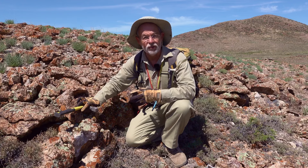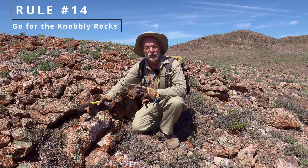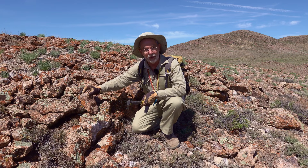As usual in those systems there's lots of smoke and it's pretty difficult to find the fire, but one of my golden rules of exploration is go for the knobbly rocks — and this rock is certainly knobbly.